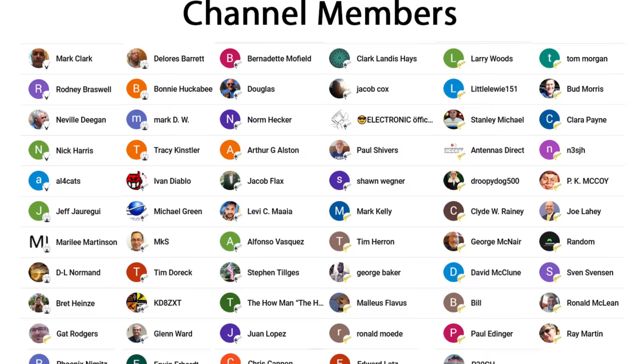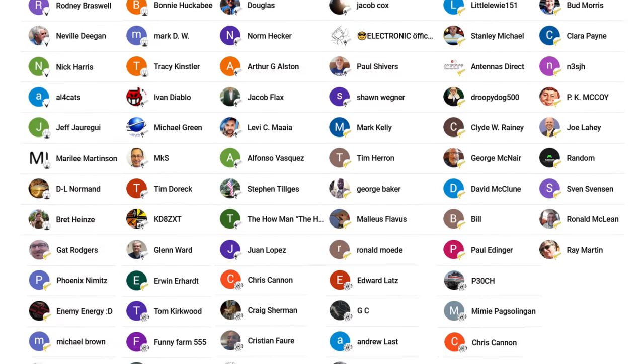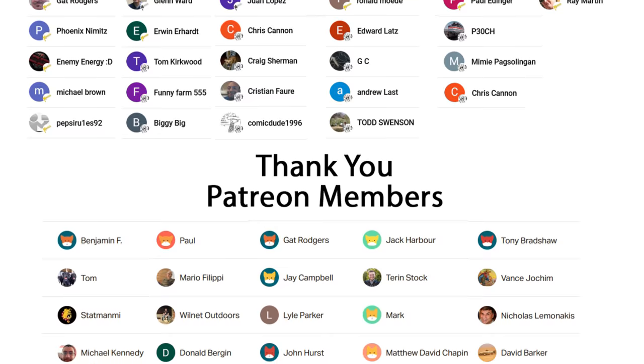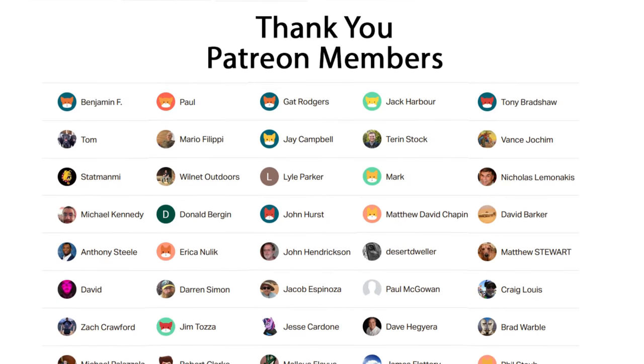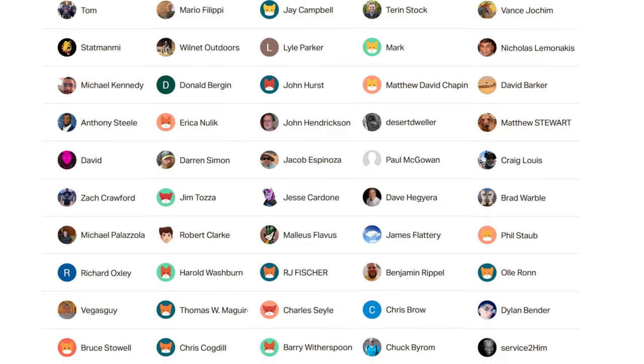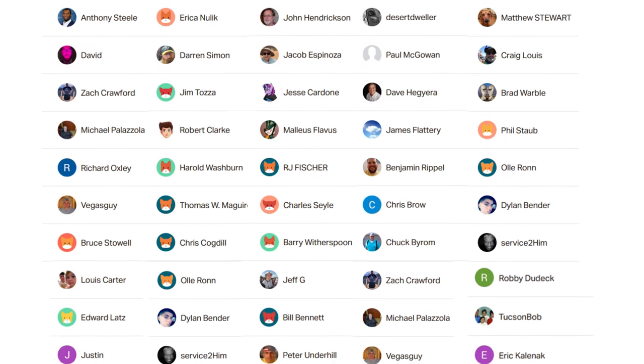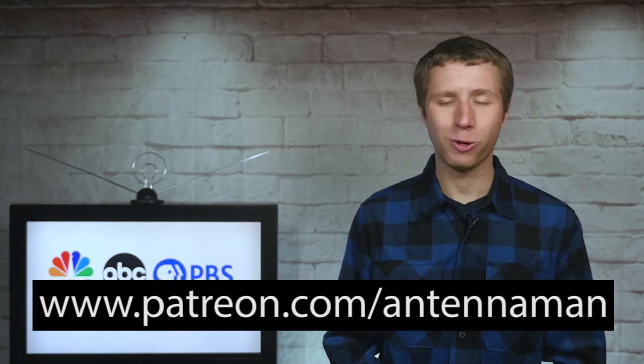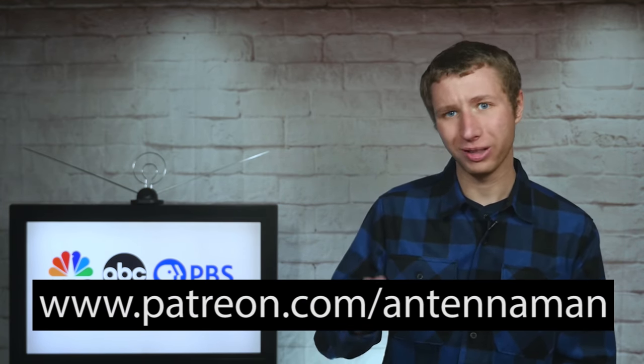Thanks again for watching this YouTube video. Additional thanks to everyone who supports me on Patreon or is a member of my YouTube channel. If my videos have helped you cut the cord, or if you just think they're cool and would like to help support them while gaining exclusive perks — such as behind the scenes content, access to my videos ad-free one day early, and direct contact with me — visit patreon.com/antennaman or click the join button on this video.